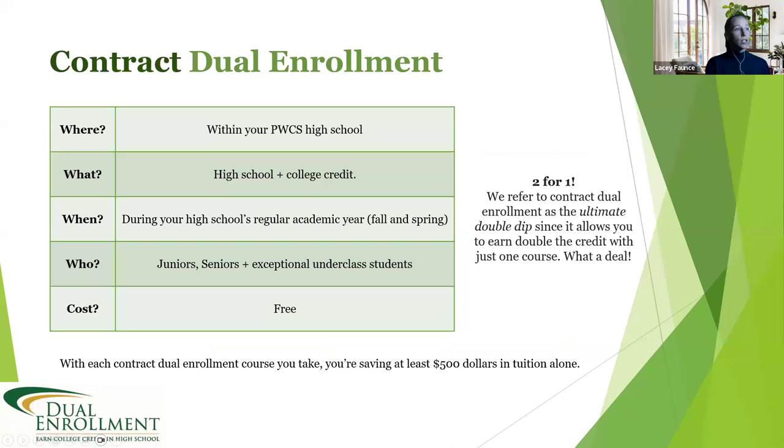First, let's talk about contract dual enrollment. This is the opportunity for students to take classes within the walls of their high school, earning both high school credit and college credit — a great two-for-one deal. These courses are offered during the high school's regular academic year in the fall and spring semester, open to juniors, seniors, and exceptional underclassmen, and best of all, they are free. You are saving at least $500 in tuition alone when taking these classes at the high school.